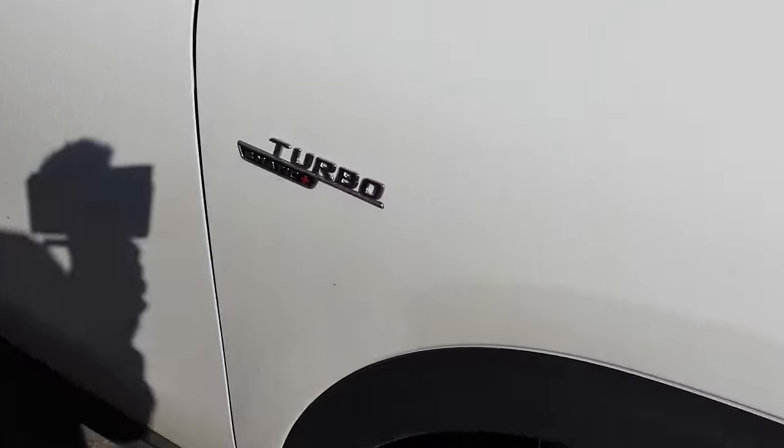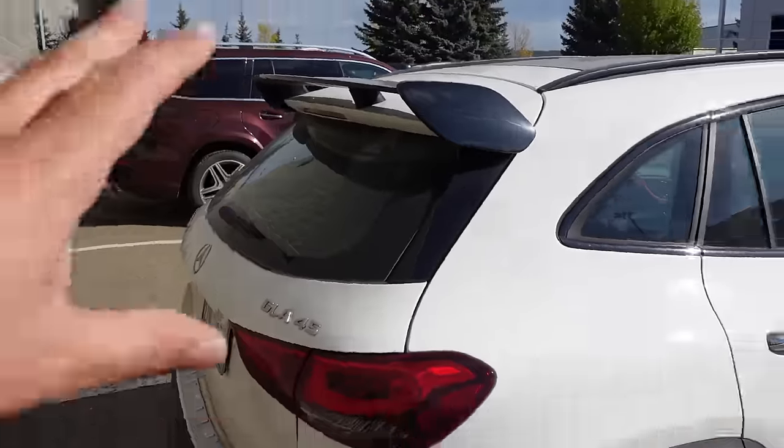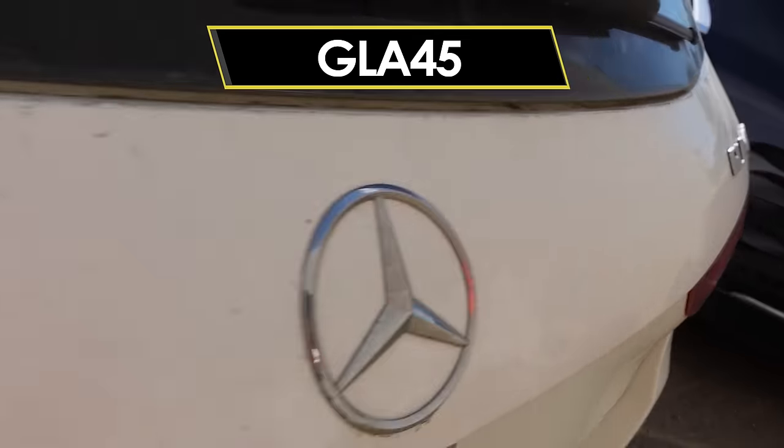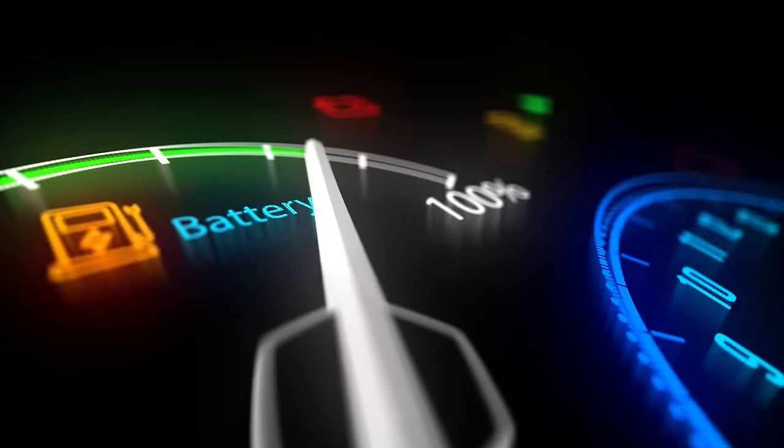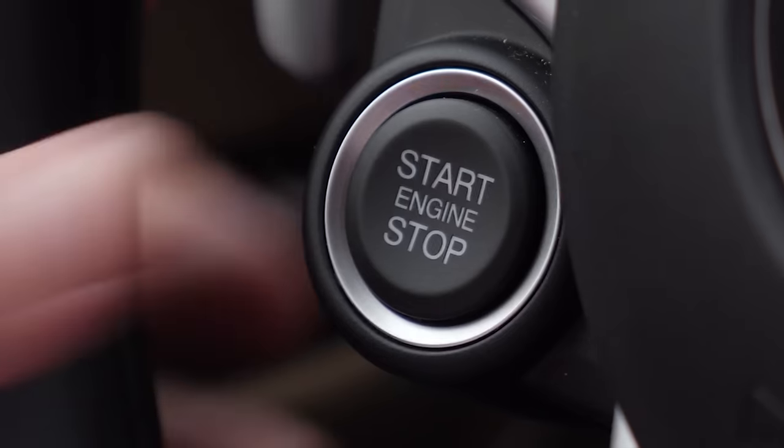The AMG version has all the extra badging, extra turbo performance, a great wing over the top and back, and extra detailing — this is the GLA 45 by AMG. These little SUVs are proving to be very reliable. There are a few minor things to note: battery draw, the odd oil leak, starter troubles, and I've heard of the odd problem with the sunroof coming slightly dislodged. For the most part, those are relatively rare issues.